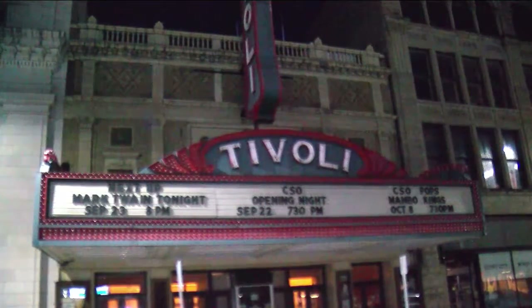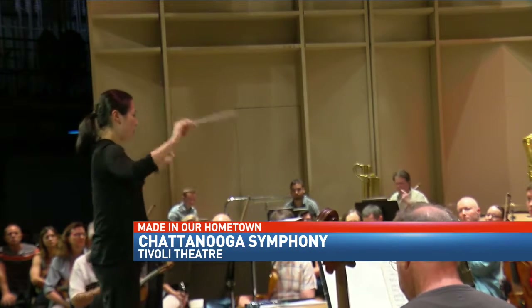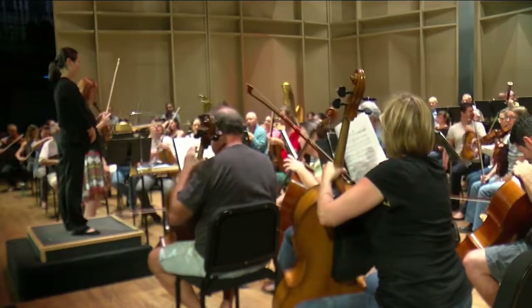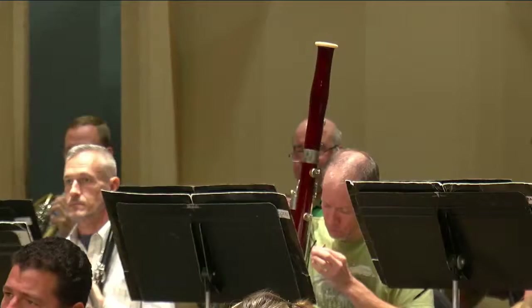After months of silence, the sound of classical music fills the Tivoli once again. The anticipation is great, so this week's finally here — it's really exciting. From across the country, these musicians gather in the scenic city when Kayoko Dan raises her baton.